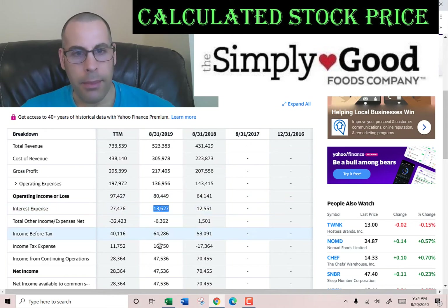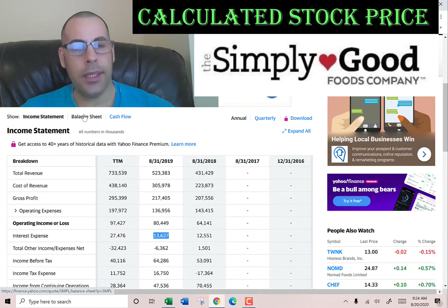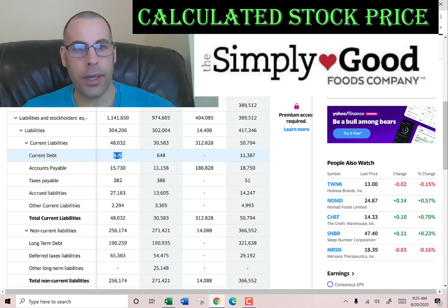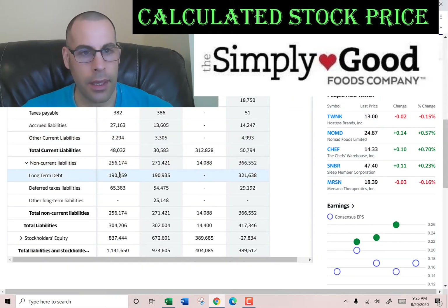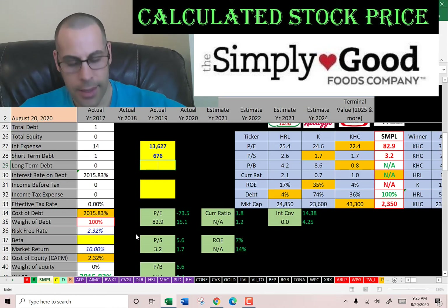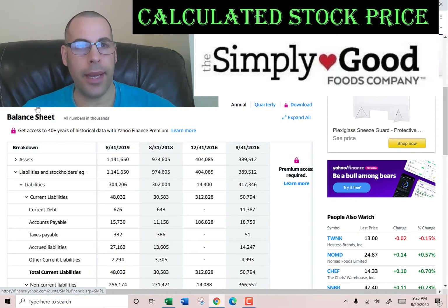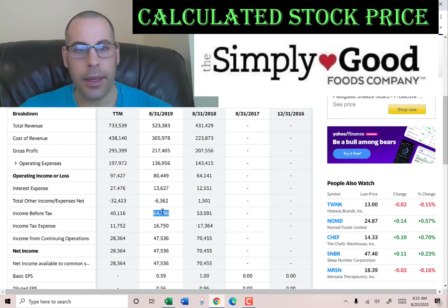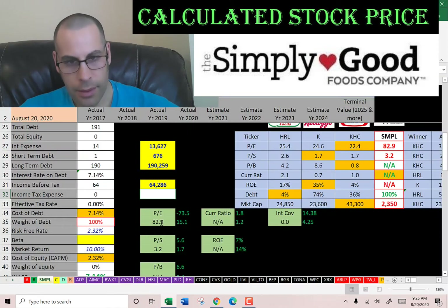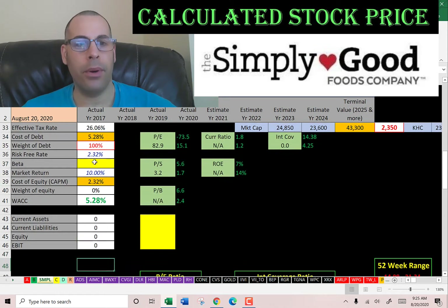They pay $13 million of interest on their debt. Let's go to the balance sheet to see how much debt they have. Current debt is $676,000 — that's debt due within 12 months. Long term debt is $190 million — that's debt due after 12 months. They pay a high interest rate of 7% on the debt. Interest payments are tax deductible, so let's get their effective tax rate. Income before tax is $64 million, income tax is $16 million, so they pay 26% in taxes. Cost of debt is 5.3%.